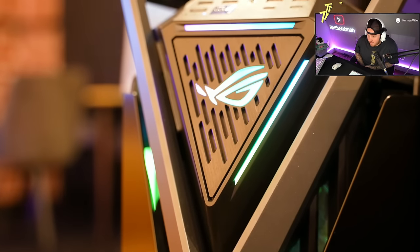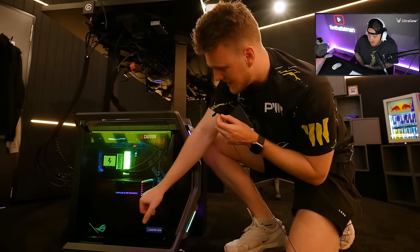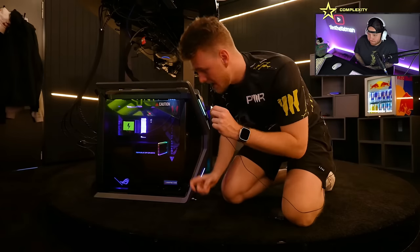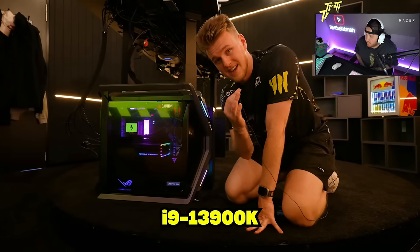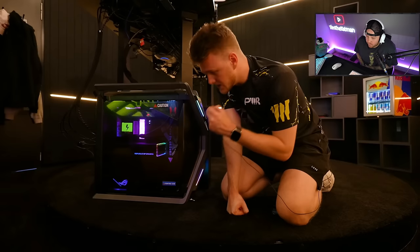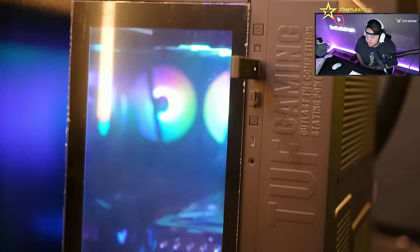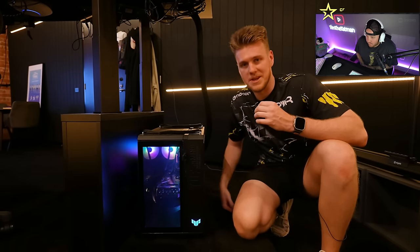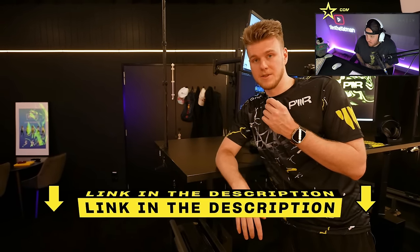Let's jump into the computers powering this thing. This is one of two — big thank you to ASUS for making this possible. This thing is an absolute beast. The graphics card is an RTX 4090, obviously the best graphics card available right now. The motherboard inside is the ROG Z790 Hero, and that motherboard is running the i9-13900K — one of the latest CPUs from Intel. That's the gaming PC. There's also a second PC — not as impressive but still very much a beast. ASUS as a partner to help out with these has been incredible — link in the description.